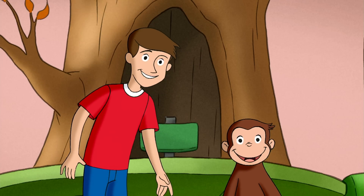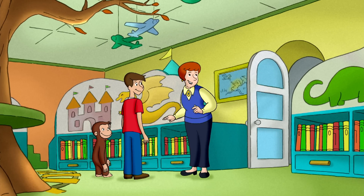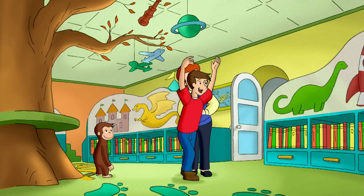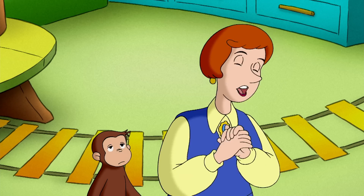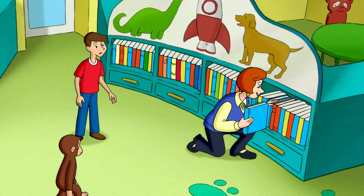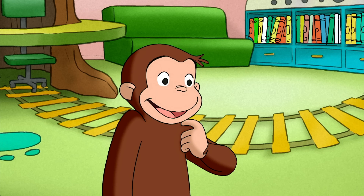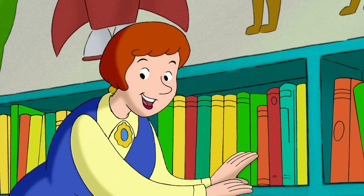I'm back, George. My, it looks neat as a pin in here. All the books are back where they should be, on the shelves according to their subject. Well, mostly right. Books are typically arranged by subject, then by author alphabetically. Except storybooks — they go together by author.